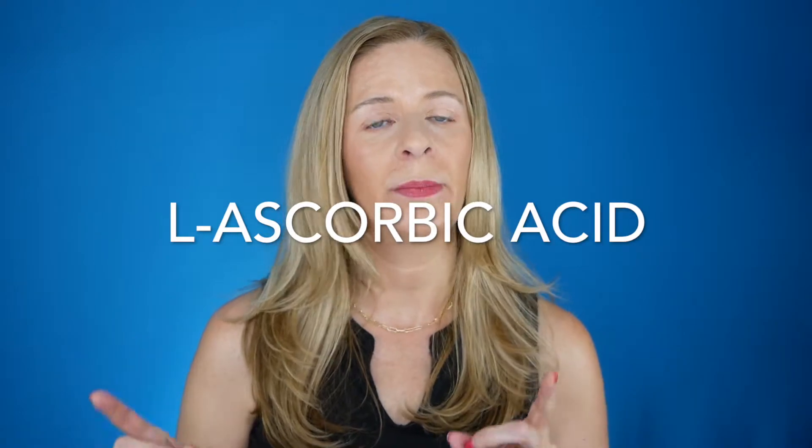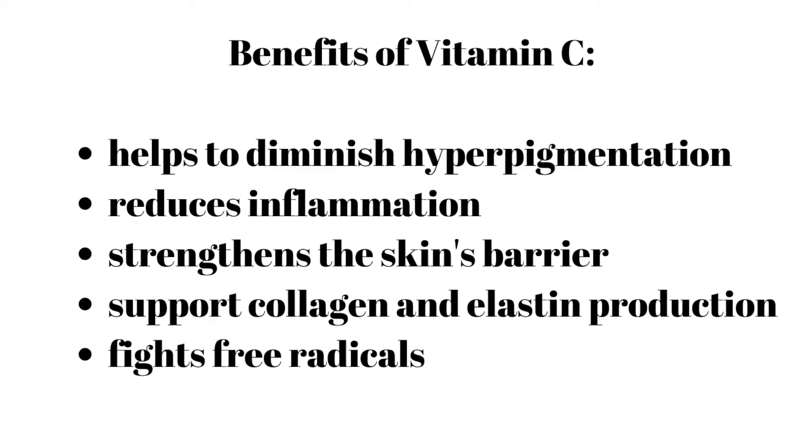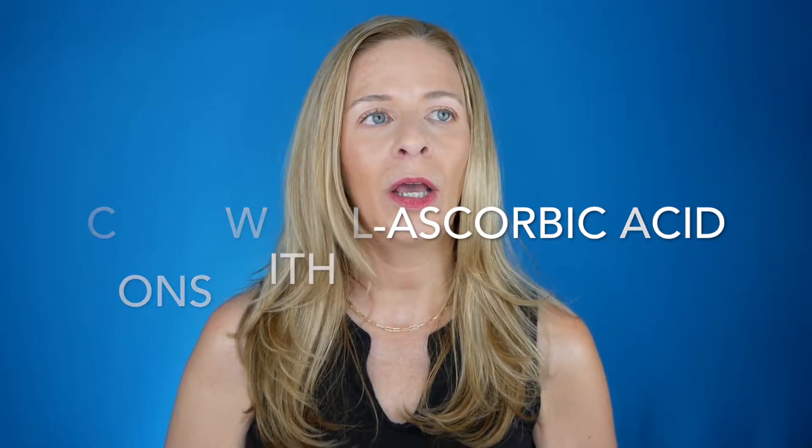Let's start with pure vitamin C, otherwise known as L-ascorbic acid. L-ascorbic acid is the most researched and most effective vitamin C out there. It is highly active, water soluble, and helps to diminish the appearance of hyperpigmentation, reduce inflammation, strengthen the skin's barrier, and support collagen and elastin production. The problem is that it doesn't really play well with other ingredients and it can be irritating to some people.